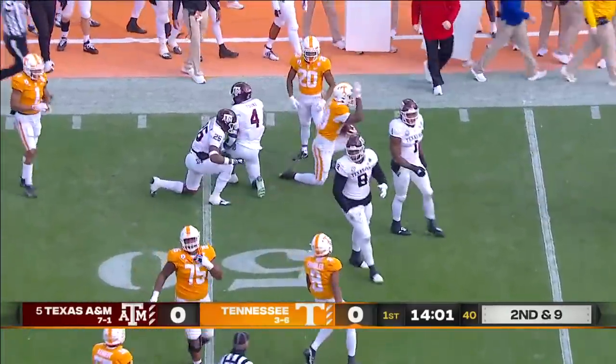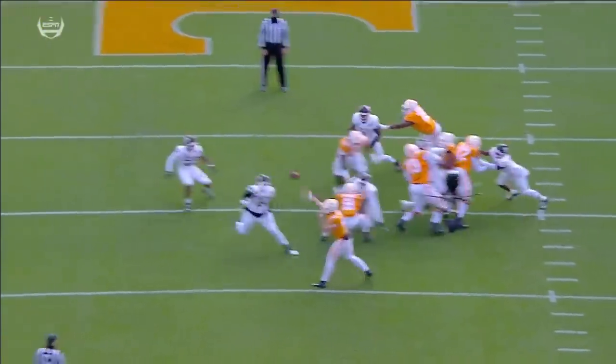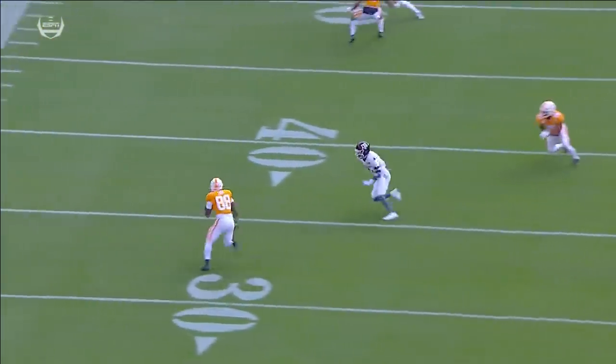The tight end spins across the 50. Swing to the tight end, just on a flat route. Nice block on the perimeter.